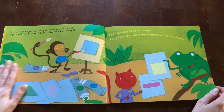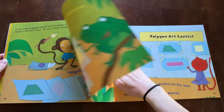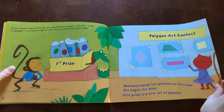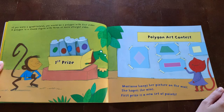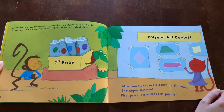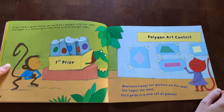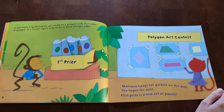The animals love to paint. They love painting quadrilaterals most of all. If you were a quadrilateral, you would be a polygon with four sides. A polygon is a closed figure with three or more straight sides. Mariana hangs her picture on the wall. She hopes she wins. First prize is a new set of paints.